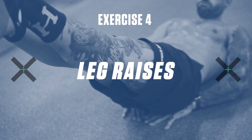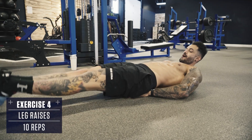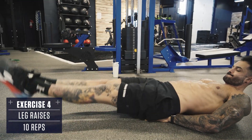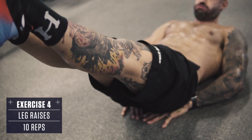Exercise number four: leg raises. Lie on your back with your hands under your hips, raise your legs up with toes pointed and tension throughout your entire core. Hold this position and keep your core engaged, then perform leg raises up and down about six inches. These really light up your lower abs and challenge your core stability.